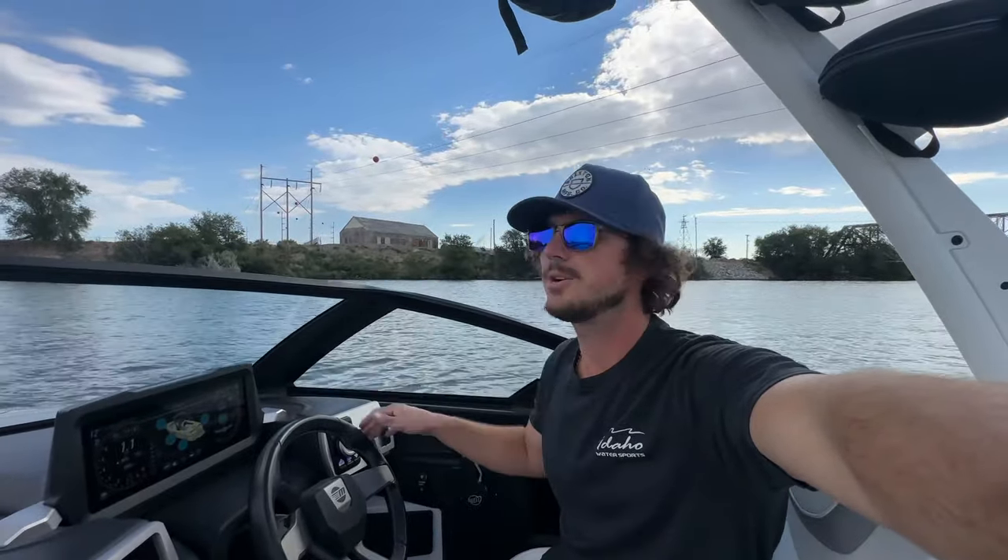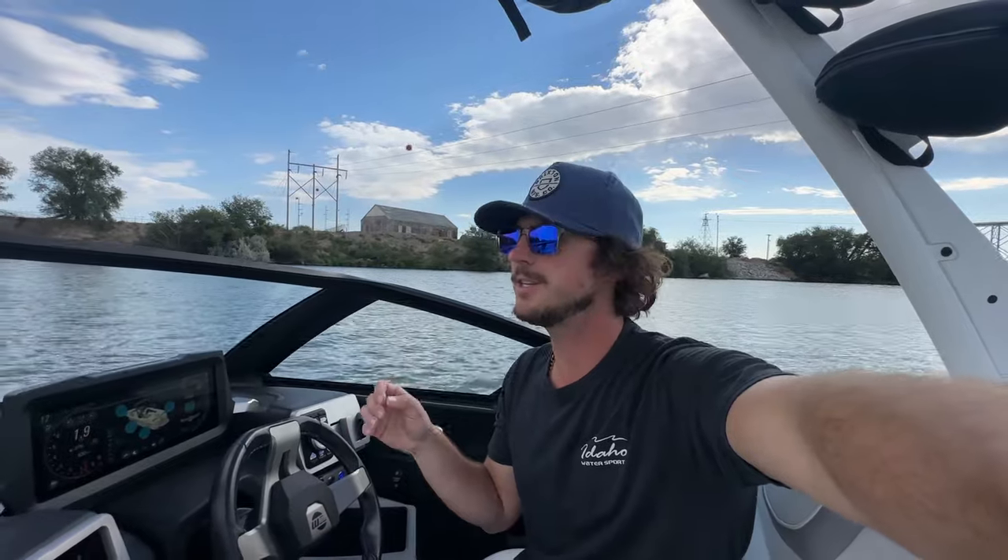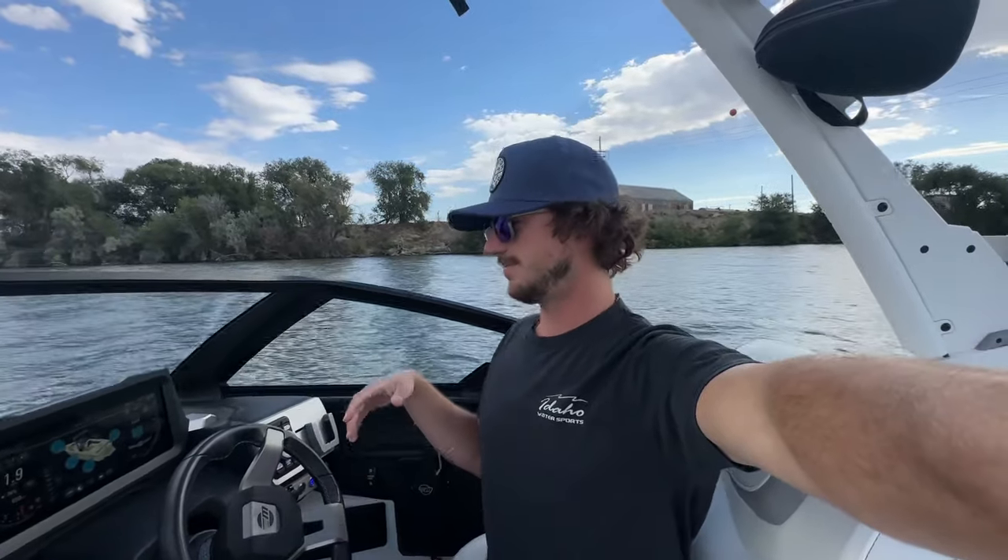Hey everyone, Connor here from ModernWire Sports. Wanted to make a quick video busting some myths on fuel consumption on Malibu and Axis boats. I'm on a 2022 Malibu 23 LSV with the supercharged 600 plus horsepower LT4 engine. This is really common in boat world — the supercharged 6.2 is in a lot of boats today. I've seen some videos claiming 15 to 20 gallons per hour, and people on the forums claiming 25 to 30. Just incredibly high fuel numbers.